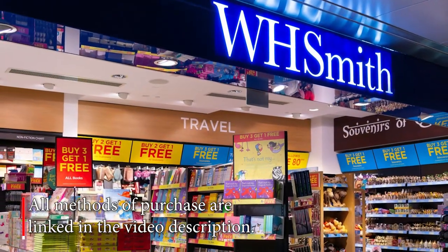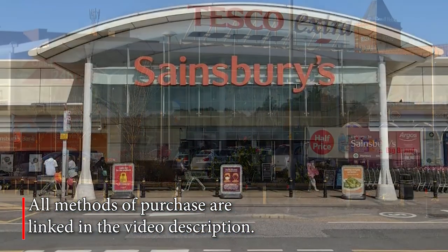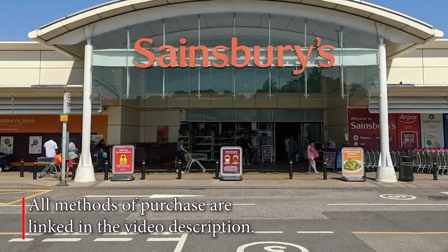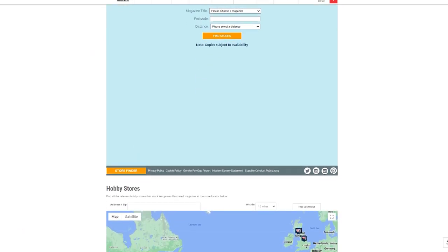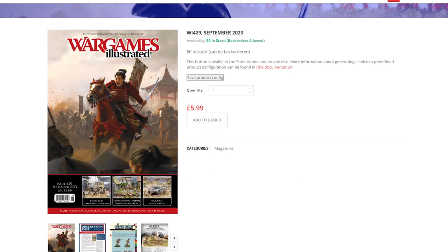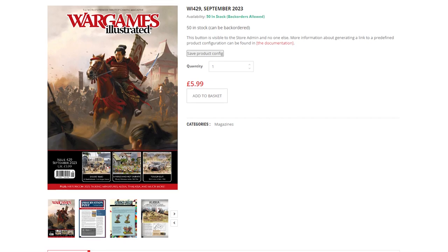The latest issue of Wargames Illustrated magazine is on sale in WH Smith and selected supermarkets across the UK from the first of every month. Hobby stores around the globe also stock WI, and you can buy the latest issue plus back copies and bargain price subscriptions from wargamesillustrated.net.